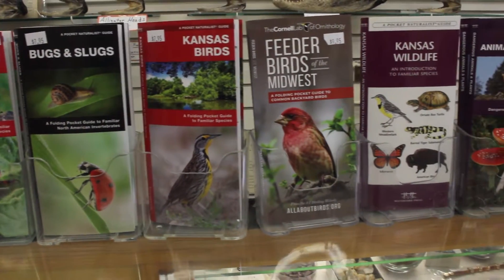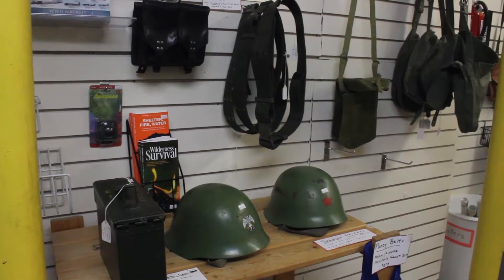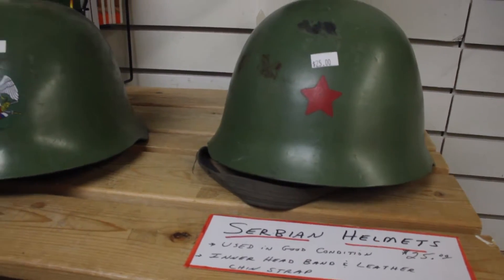Besides science novelties, she also has a selection of historical military items. Unless it's labeled otherwise, it's all authentic. Most of them are vintage military supplies — a lot of them are from Europe, some from the United States, mostly surplus items.